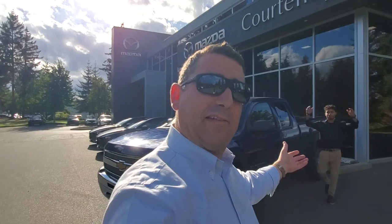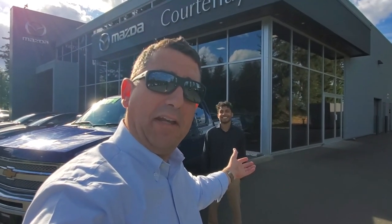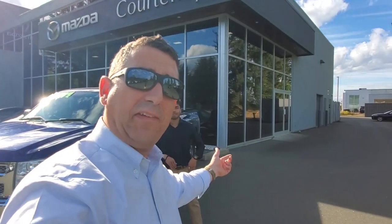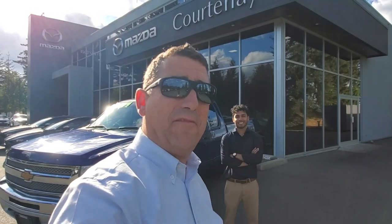So that's it — that rockin' Chevy truck. The 2013 Chevy Silverado for sale here at Courtney Mazda. Alex the superstar salesman and myself are here to help you out anytime. You can email Alex at alex@courtneymazza.com, or me, Mike, at mike@courtneymazza.com. Give us a call at 250-338-5777. Thanks for watching everybody — have a great day!